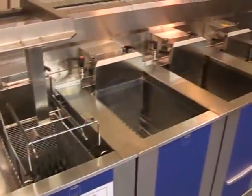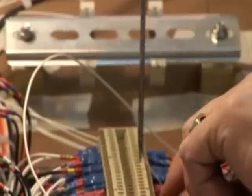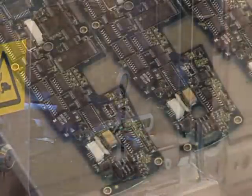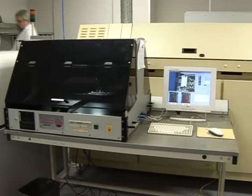Capabilities include machining of complex tight-tolerance components, manual and automated wiring, surface mount and conventional printed circuit assembly, test and repair, including ATE and bespoke production testing.